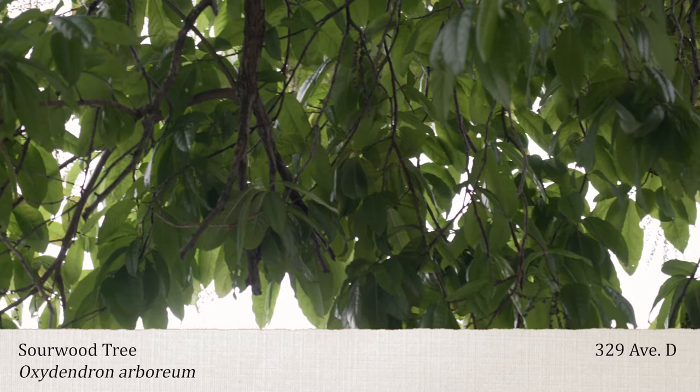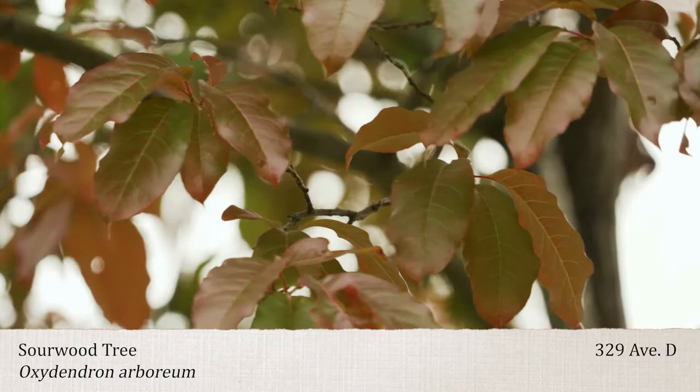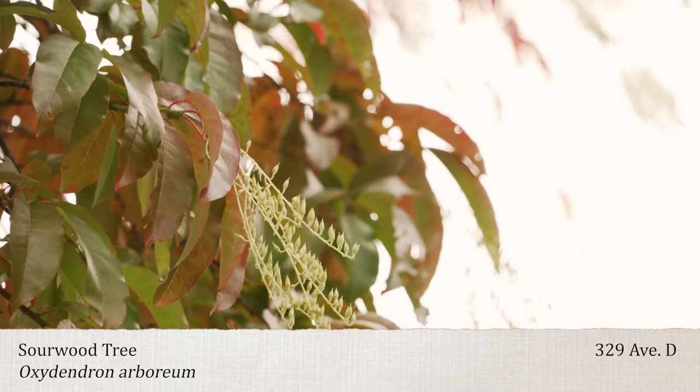In summer, leaves turn shiny, brilliant green. But fall is the time when you really stand up and take notice of this tree. It has this red to deep scarlet fall color. The leaves hang on for a long time, and it provides the perfect backdrop for all these creamy flower clusters above.